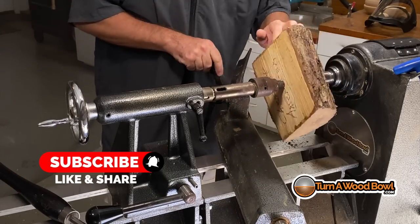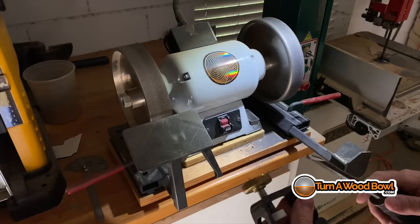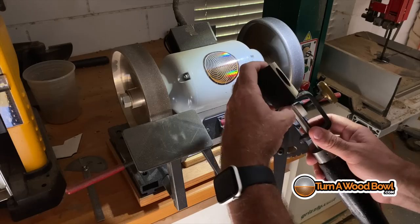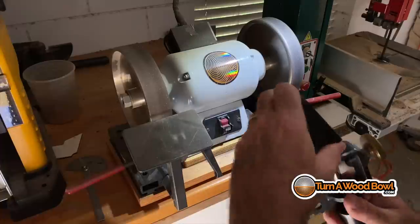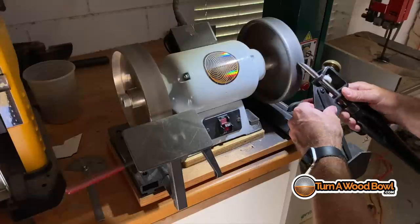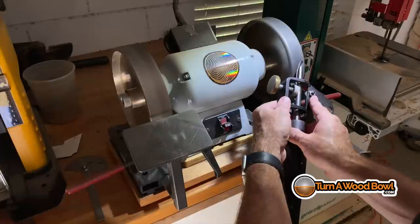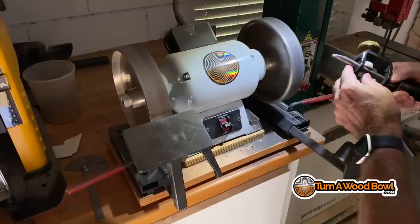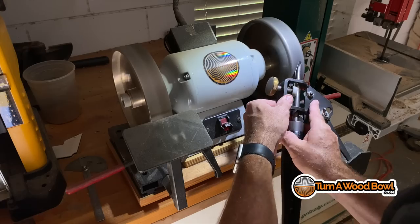Now I'm positioning the tool rest to start knocking down the corners and rounding off this bowl blank. Before I do that, I really need to sharpen my bowl gouge. You always want to sharpen your bowl gouge before you turn and right at your last finishing cut, as well as any times needed in between. We're not grinding — we're sharpening: just taking that bevel edge and smoothing it right up to the cutting edge. A very small amount of material comes off.